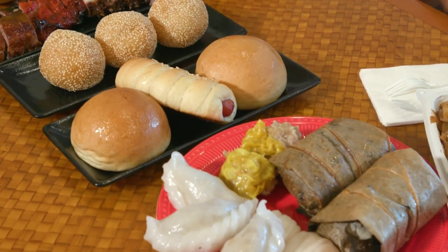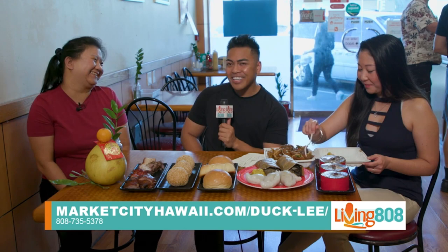What are you looking forward to this Saturday besides all the fun festivities? Meeting new people, meeting our community, and eating the great food — and celebrating Chinese New Year. The year of the rabbit! You guys, it's Duckley here at Market City Shopping Center. You've got to get their plate lunch, you've got to get their bao buns — get everything on the menu this Saturday at the Chinese New Year celebration.